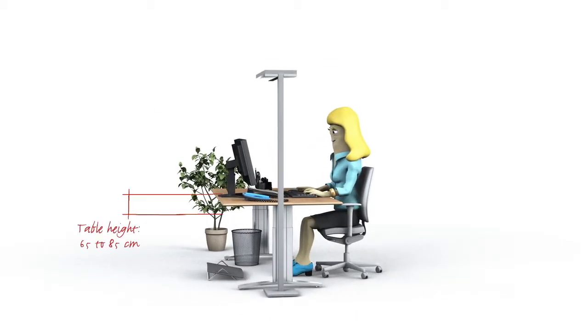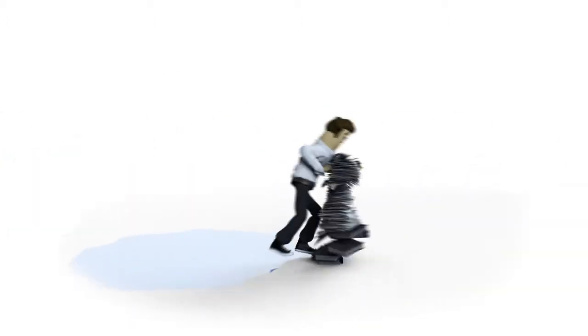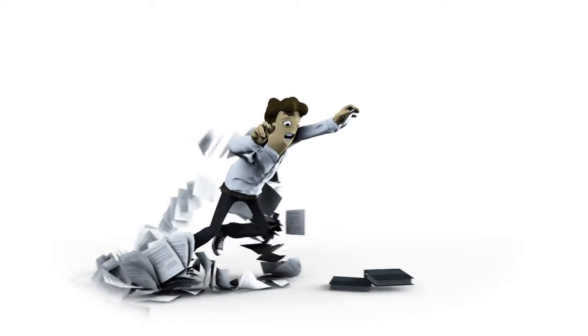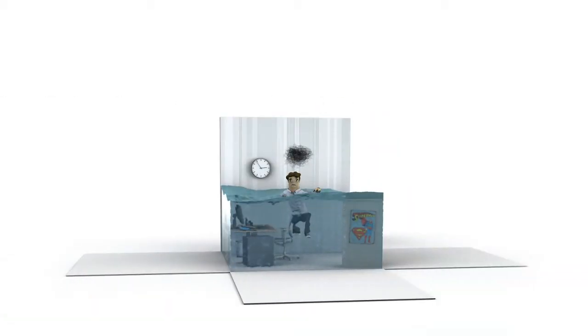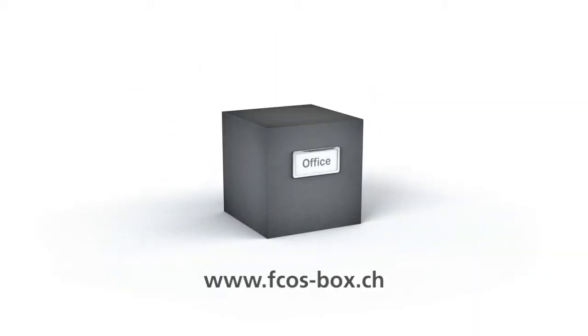Find out in just a few minutes how to set up an ergonomic workstation, how to avoid accidents, or how good self-management can be used to reduce stress and pressure. All this and so much more can be found in the FCOS box — the award-winning information tool for accident prevention in the office.